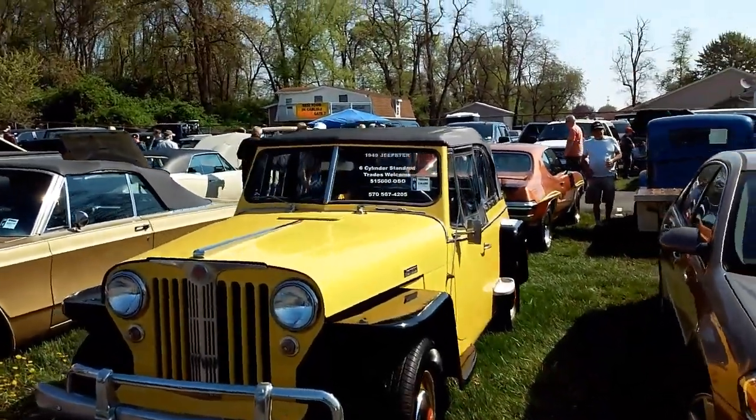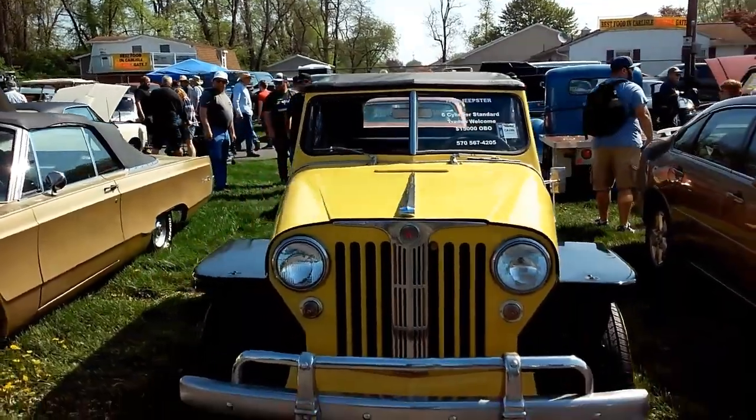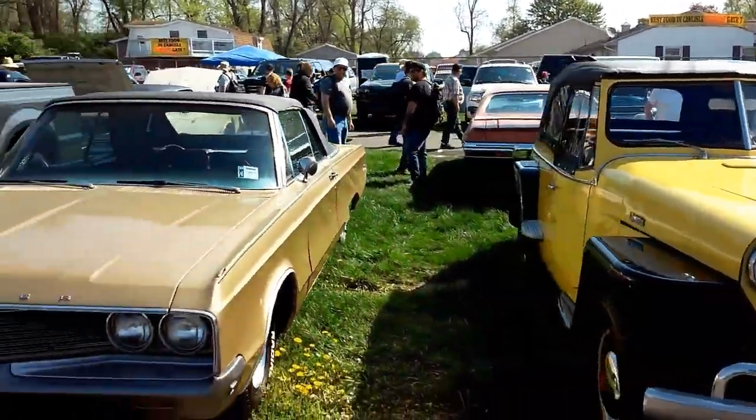1949 Jeepster, second year. And that is crazy. Nice Chrysler.